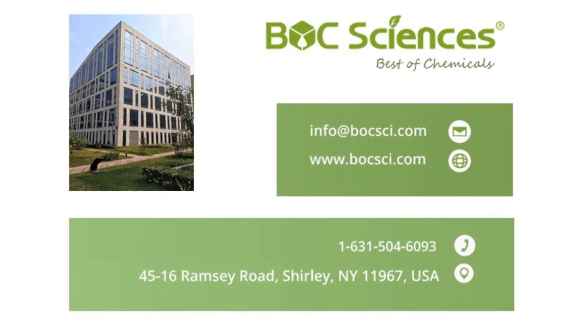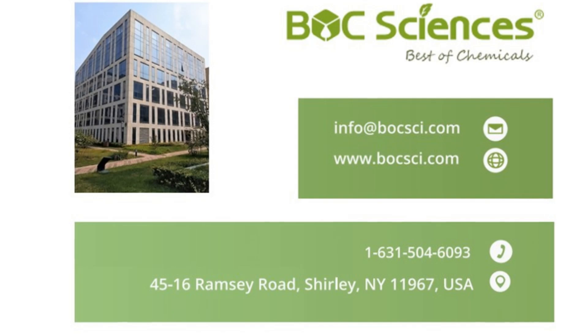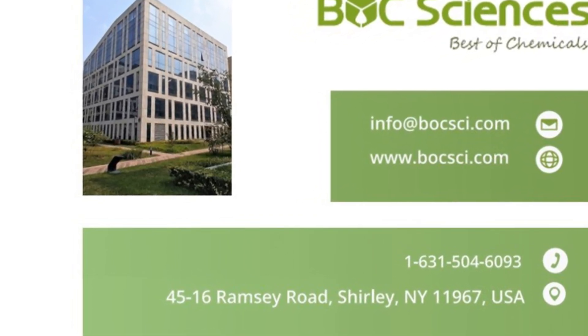Whether you're formulating health supplements, creating functional foods, or exploring new lipid technologies, we're here to help you every step of the way. Get in touch with us today and discover how we can assist you.